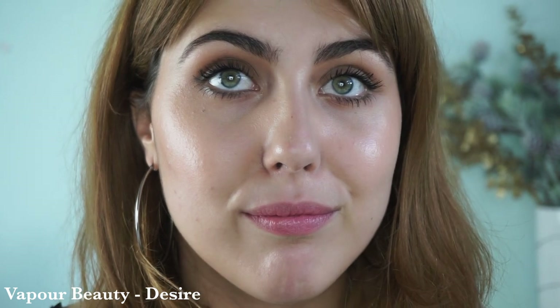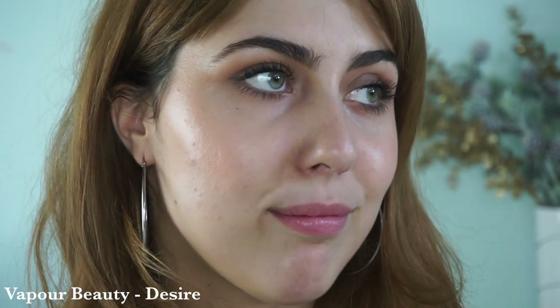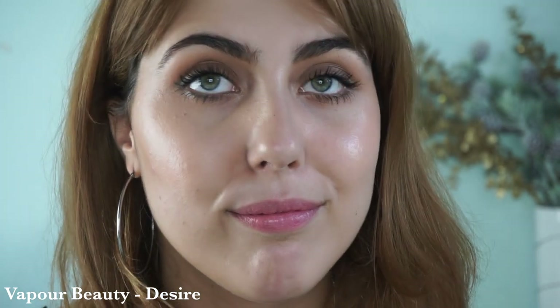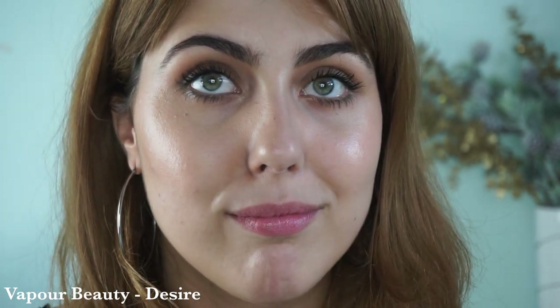Next we have two Siren lipsticks from Vapor. The first is the shade Desire. This one is very similar to Honor — it still has that cool tone but it's a little bit more wearable, with a slightly more neutral tone than the pure cool vibe. So if I were going for that mod look, this is probably the one I'd reach for before Honor, because Honor doesn't look that great on me if I'm honest.